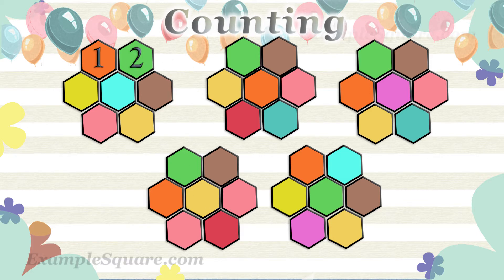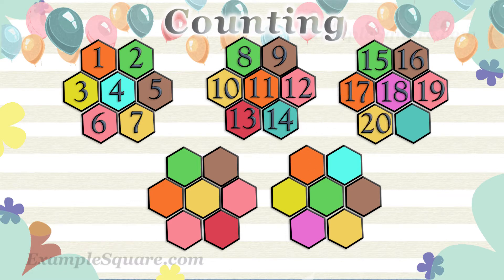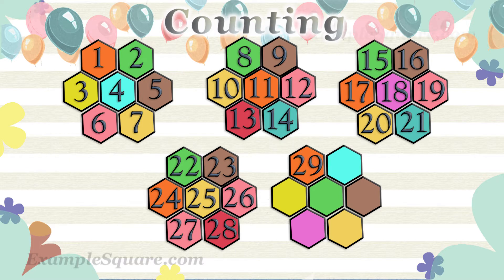1, 2, 3, 4, 5, 6, 7, 8, 9, 10, 11, 12, 13, 14, 15, 16, 17, 18, 19, 20, 21, 22, 23, 24, 25, 26, 27, 28, 29, 30, 31, 32, 33, 34, 35.